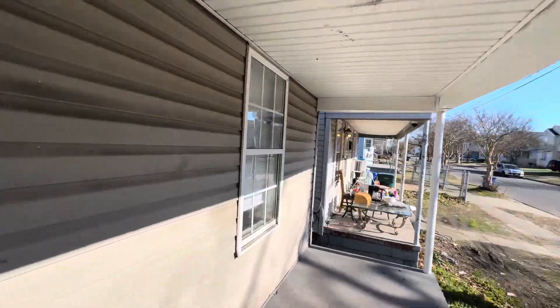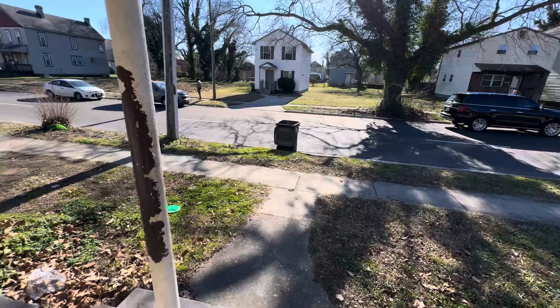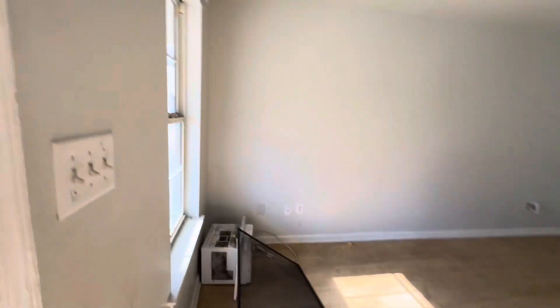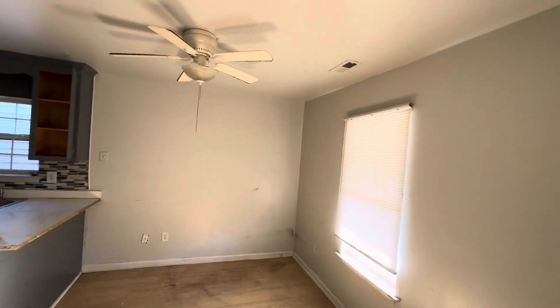You have street parking across the street, or you can park directly in front of the house — however you want to do it. Let's go inside and take a peek. 1127 26th Street — this one is nice. It's been cleaned out, just needs the normal cleaning, wiping everything down. Paint goes a long way.